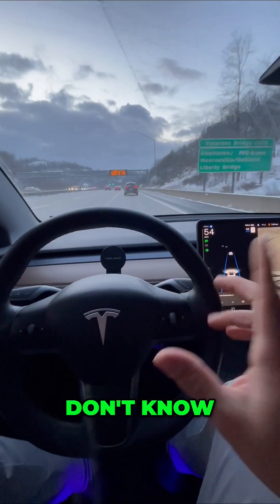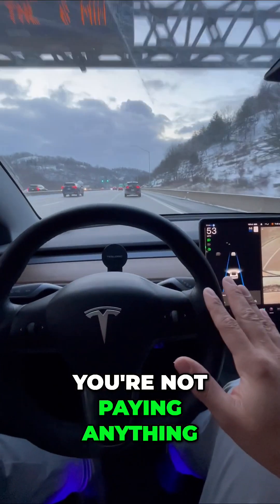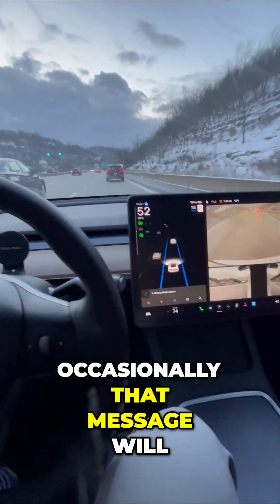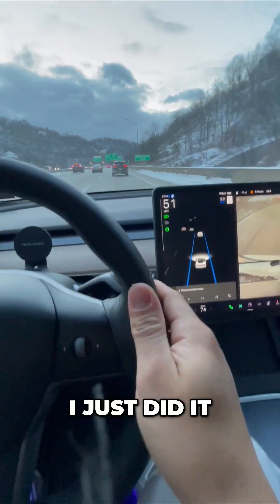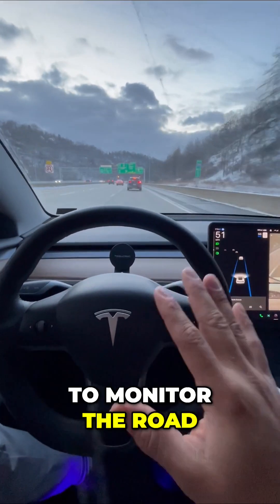A lot of people don't know this is included in every single Tesla. You're not paying anything extra for this. All you have to do is monitor the road. Occasionally that message will show up — it says 'apply slight turning force.' Oh, there's one right now — I just did it. It's a simple nudge of the steering wheel, and you do have to monitor the road.